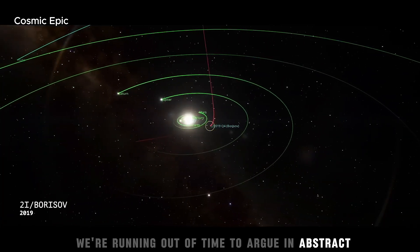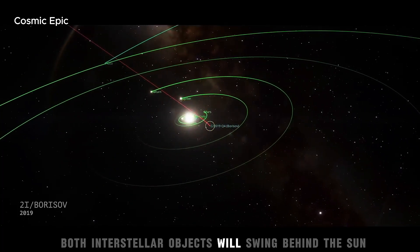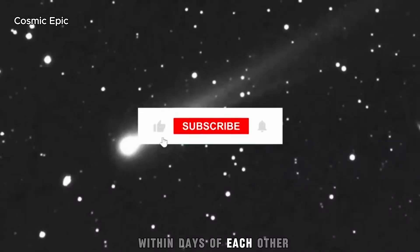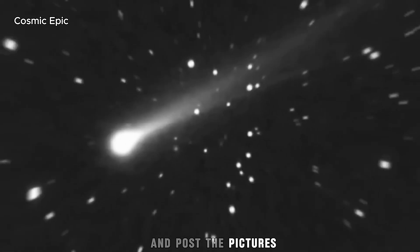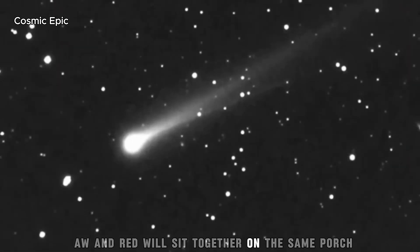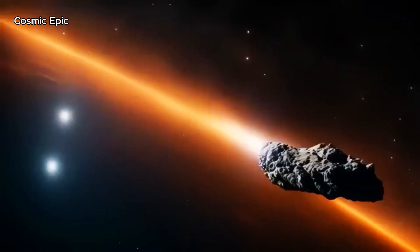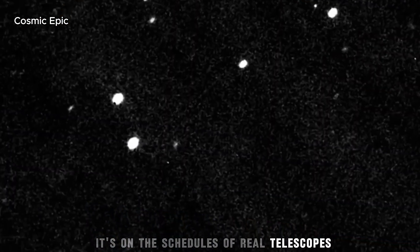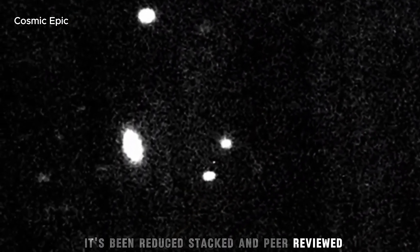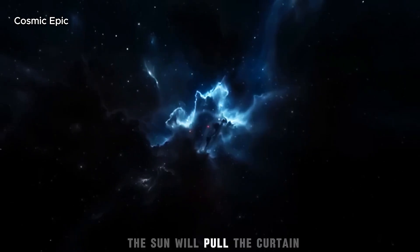We are running out of time to argue in the abstract. October is close. Both interstellar objects will swing behind the Sun within days of each other. Before dawn, ordinary people will spot green streaks and post pictures. Awe and dread will sit together on the same porch. This isn't a shaky phone video of lights — it's in the big databases, on the schedules of real telescopes, reduced, stacked, and peer-reviewed. And at the exact moment of most interest, the Sun will pull the curtain.